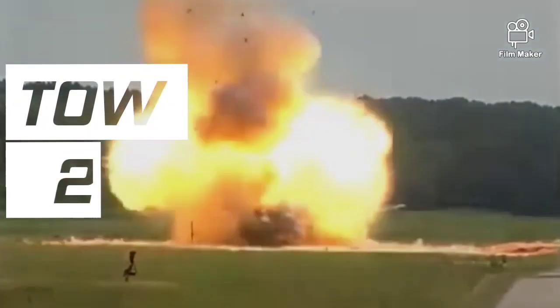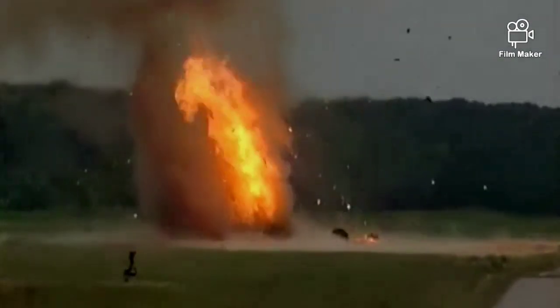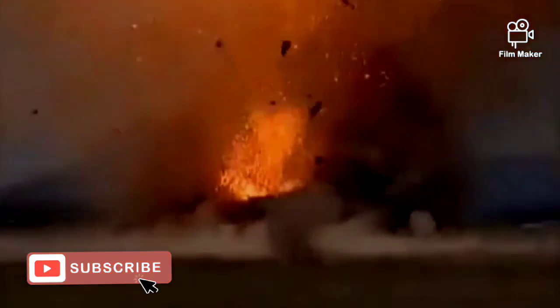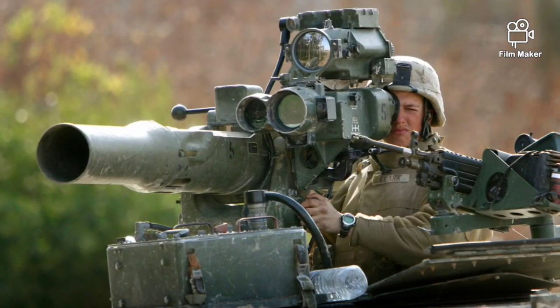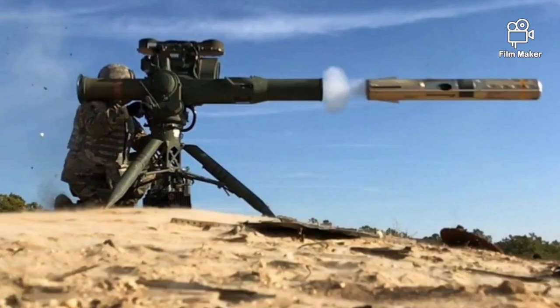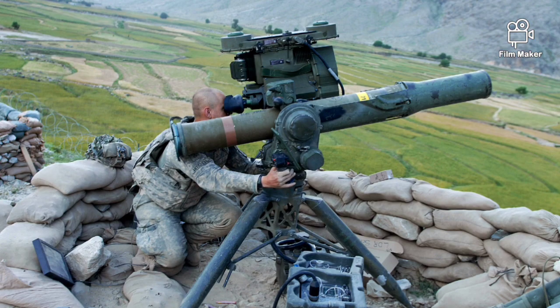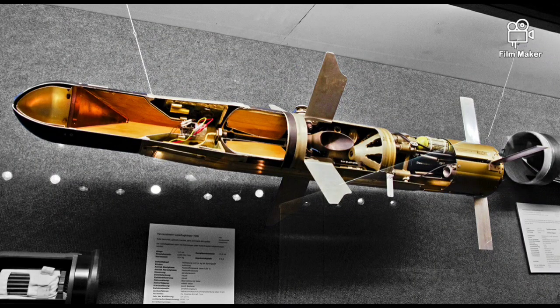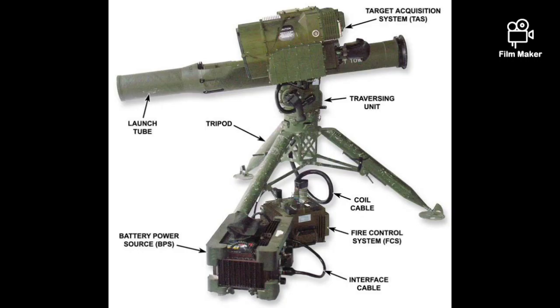Number 9: TOW missile. The TOW is a heavy anti-tank missile. It has been used by the U.S. Army since 1983 and proved to be a very effective weapon. This anti-tank weapon was exported to a number of countries. The TOW remains a very capable anti-tank system despite the fact that this weapon is nearly 40 years old.